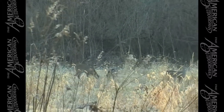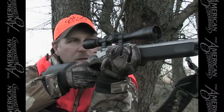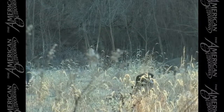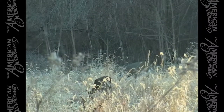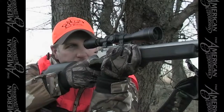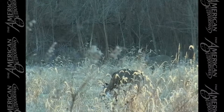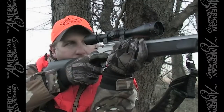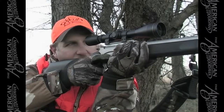As John scopes out some small bucks and does in the field, his cameraman Steve spots a new, larger buck. 'That's a good buck out there. You better look at him close. Must be a new deer — the very back one. Where did he come from?' He came in from a whole different place than the other ones did.